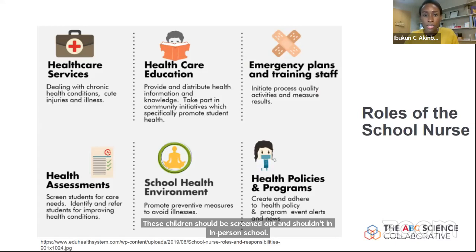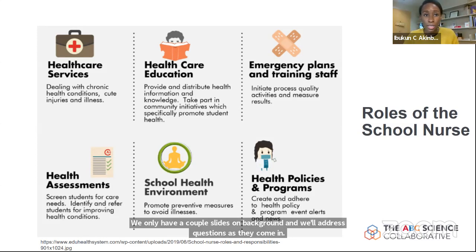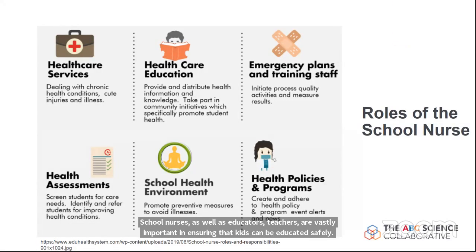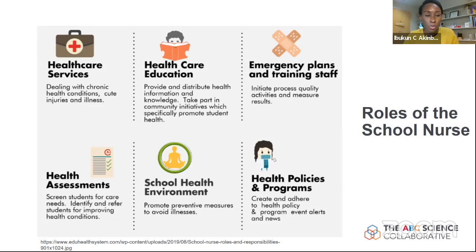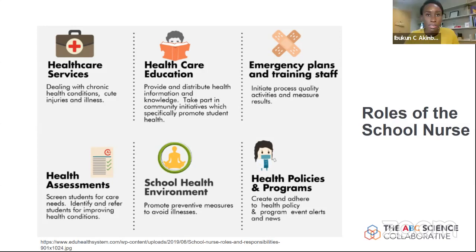Switching gears, school nurses as well as educators and teachers are vastly important in ensuring that kids can be educated safely. School nurses help with healthcare services for kids with chronic health conditions, helping with inquiries and managing illnesses, and educating about health. During this pandemic of misinformation, school nursing has become even more important to educate students, staff, and teachers on correct information around COVID-19.